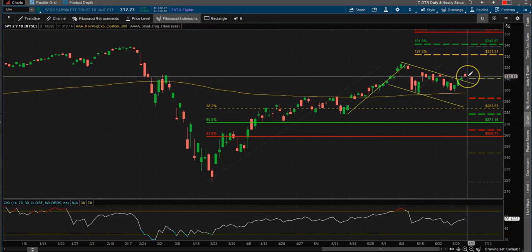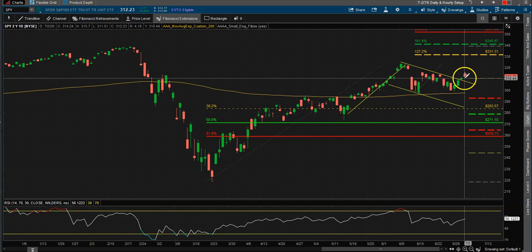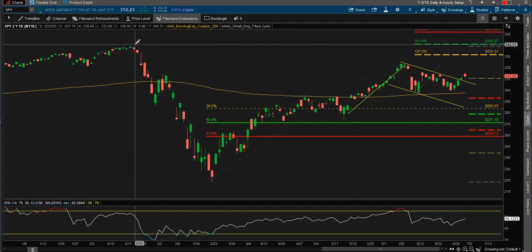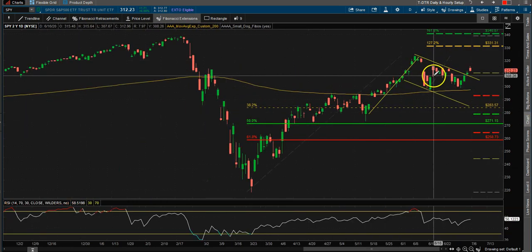If you want to get long, potentially ride this reverse waterfall to the upside — just keep moving your stop below the prior day's low, because on the weekly and daily we are actually in an uptrend. Look for that 340 level, which would be right around all-time highs. The market does look bullish. I know the economy looks bearish, but the market and the economy are two totally different things — don't think that because the economy is hurting with 10–15% unemployment, the market has to go lower. It could disconnect, like it's doing now.